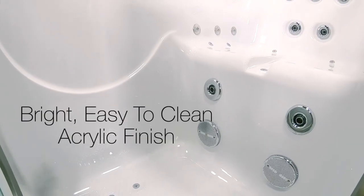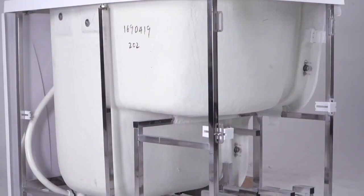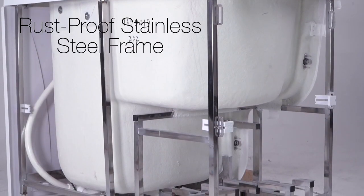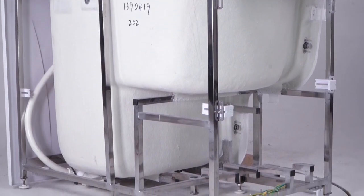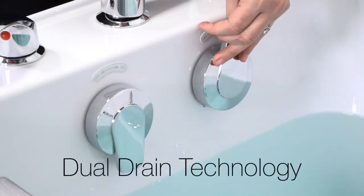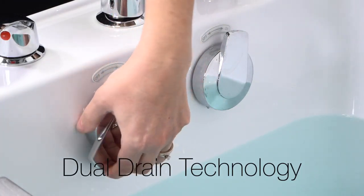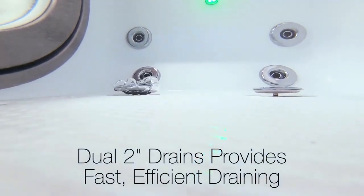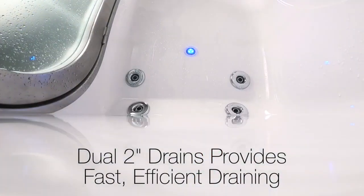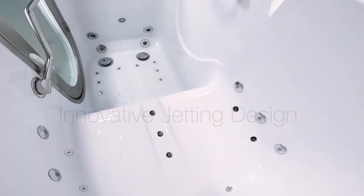The bright, easy-to-clean acrylic shell is fortified with a solid rust-proof stainless steel frame, assuring you of a safe, sturdy, long-lasting walk-in tub. These tubs offer the industry's best dual drain technology — dual oversized two-inch four-port T-type drains provide fast, efficient drain times so you can exit your tub quickly.